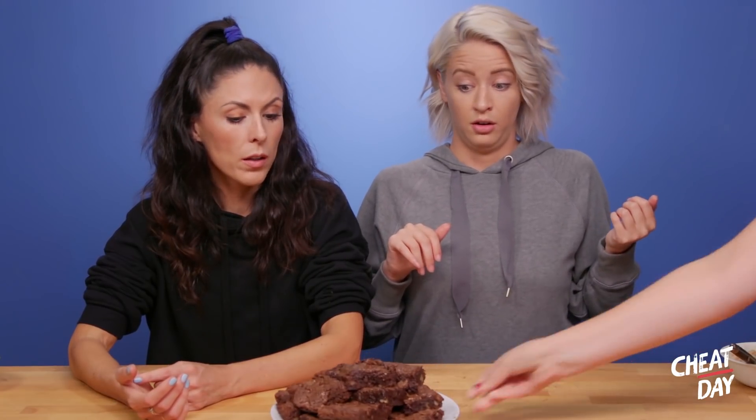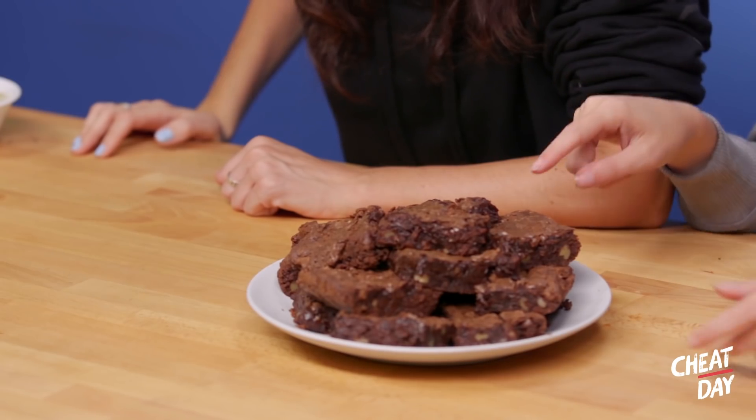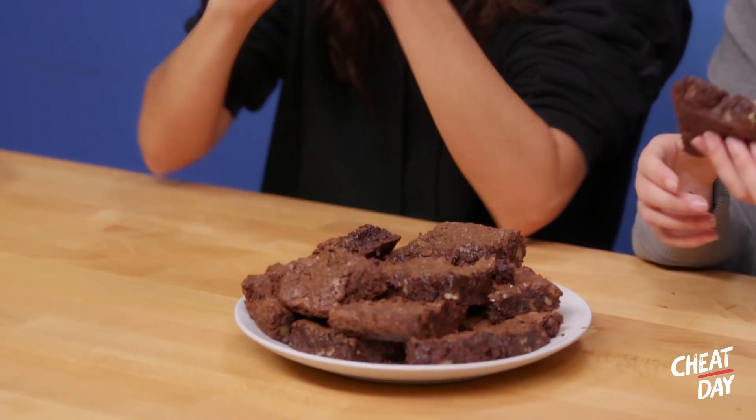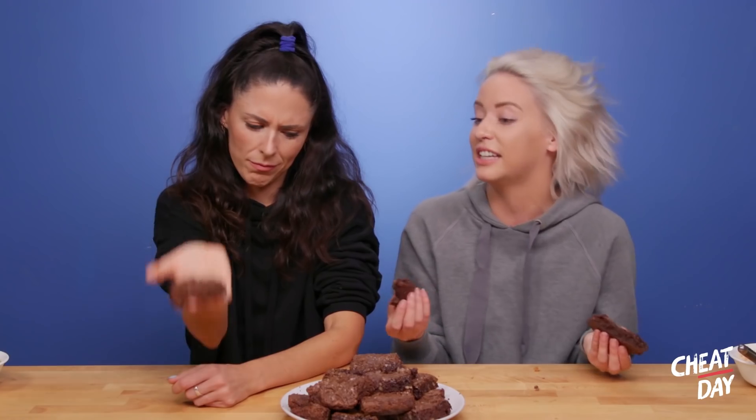Kris Jenner brownies! Guys, I don't think I've ever seen brownies look this moist. There's a lot of pudding in there. If anyone has an eye for pudding, it's Lily. Kris Jenner, how much pudding are you packing? This is at least 60% pudding. Look how moist it is - is it just not cooked? This borderline reminds me of the cake in Matilda that he has to eat. Kris Jenner, this is heavy. How much does it weigh? Three pudding packs. It's so moist.